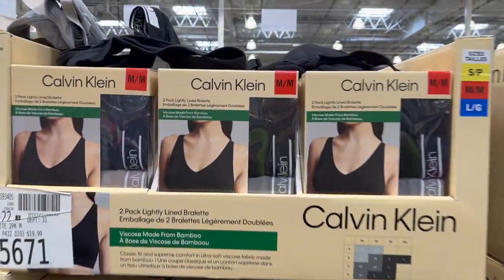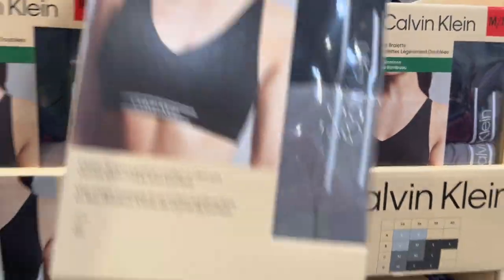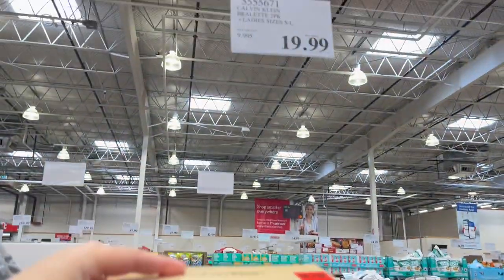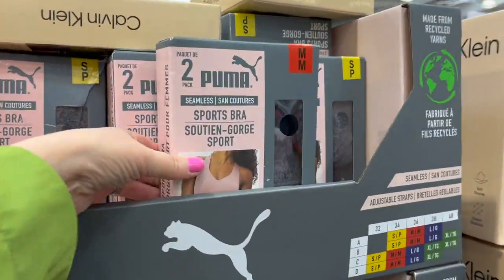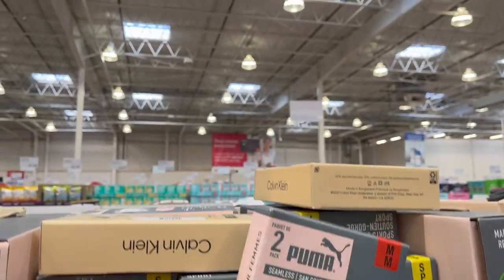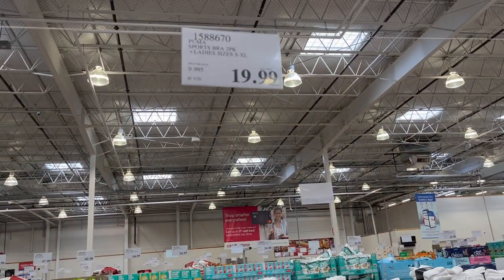I bought some of these last year and they are so comfortable — it's the Calvin Klein Bralette, lightly lined, a two-pack for $19.99 in sizes small to large. They still have the Puma sports bras too. I swear by these — best price here at Costco — $19.99 for a pack of 2, sizes small to XL.